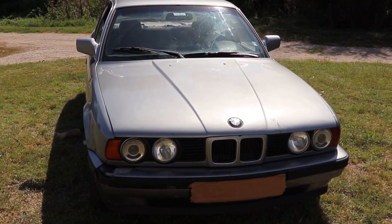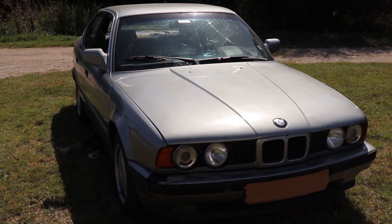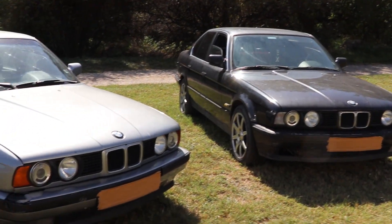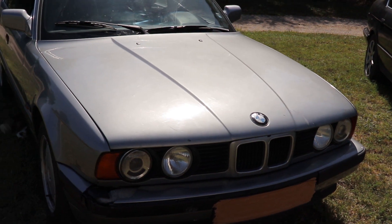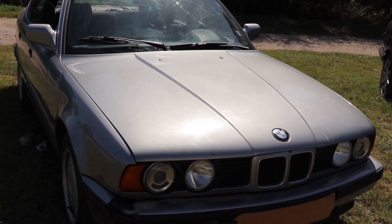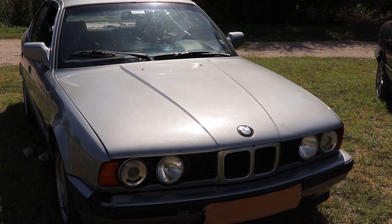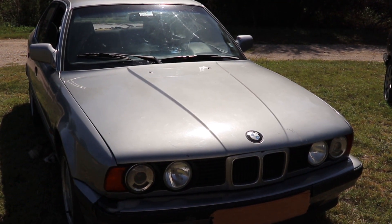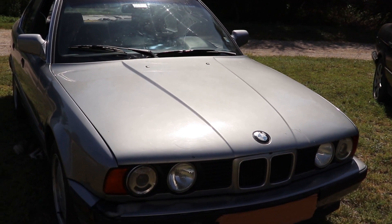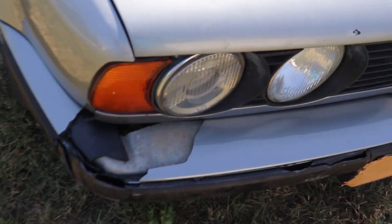I'm gonna show you this car without making a big fuss about it. You can tell by my voice that I'm not all that excited — don't get me wrong, the car is great and in very nice condition compared to the other one. It has some damage, but the problem isn't the car itself. I'm a bit frustrated with myself and the choices I've made. I'm under a lot of pressure with many things on my mind right now, but still, the car is very cool.